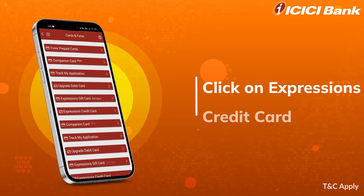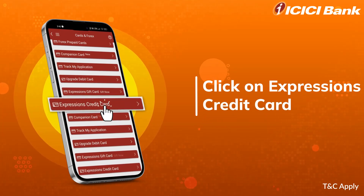You will now find an option for Expressions credit card. Click on the button.